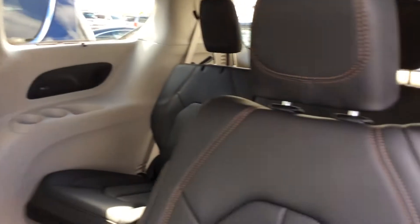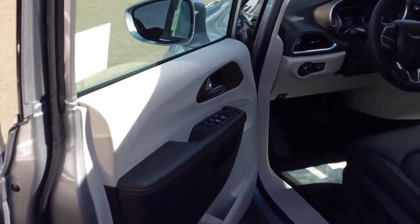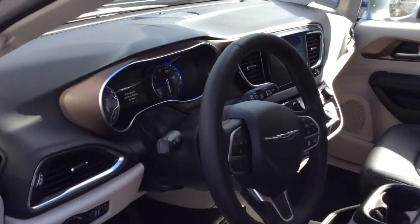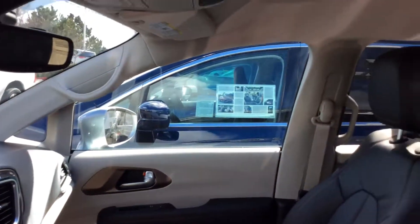You can see it has the leather interior, very clean for a minivan.